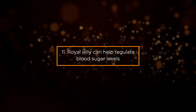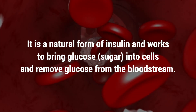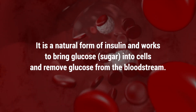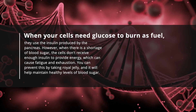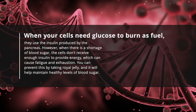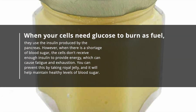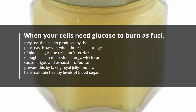Benefit 11: Royal Jelly Can Help Regulate Blood Sugar Levels. It acts as a natural form of insulin, working to bring glucose into cells and remove glucose from the bloodstream. When cells need glucose to burn as fuel, they use the insulin produced by the pancreas. However, when there is a shortage of blood sugar, cells don't receive enough insulin, which can cause fatigue and exhaustion. You can prevent this by taking royal jelly to help maintain healthy blood sugar levels.